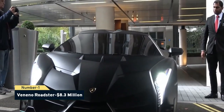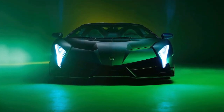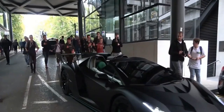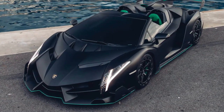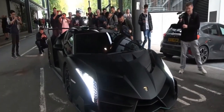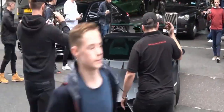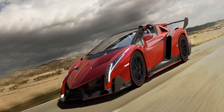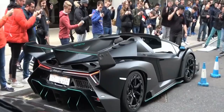Number 1: Veneno Roadster, $8.3 million. The Veneno Roadster debuted at the 2014 Geneva Motor Show to commemorate Lamborghini's 50th anniversary. Thanks to its mid-mounted 6.5-liter aspirated V12 engine with 750 horsepower, it can attain a top speed of 221 mph and accelerate from 0 to 60 mph in 2.9 seconds. The super sports vehicle is nearly entirely built of carbon fiber, weighing 3,285 pounds, and features excellent aerodynamics for road stability. With only 9 Veneno Roadsters in the world, $8.3 million seems like a fair price for one of the world's most expensive Lamborghinis.